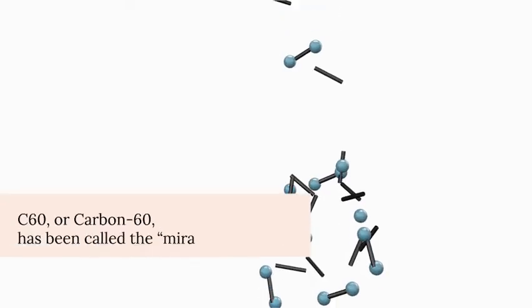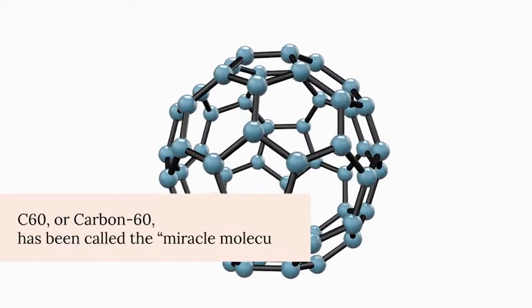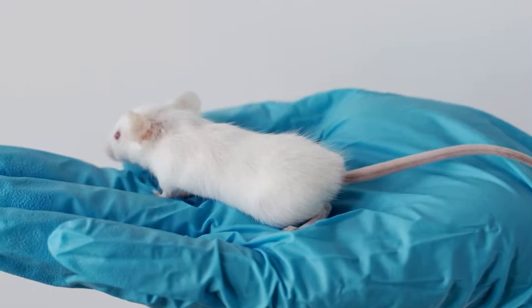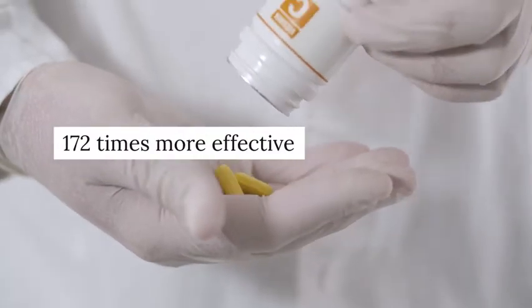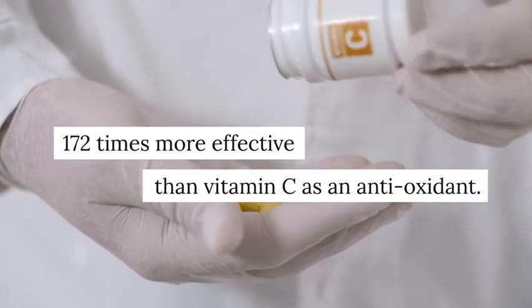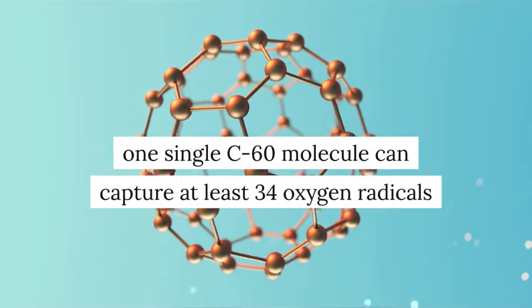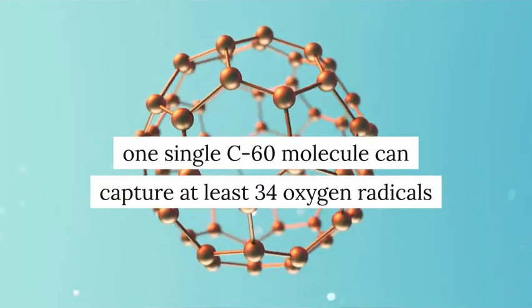Carbon-60, or C60, has been called the miracle molecule. It's one of the most effective things ever studied for longevity. In cases with mice, C60 was able to double and even triple their lifespan, and it's been shown to be 172 times more effective than vitamin C as an antioxidant, as one single C60 molecule can capture at least 34 oxygen radicals, which are oxidating free radicals that cause cellular damage and aging.